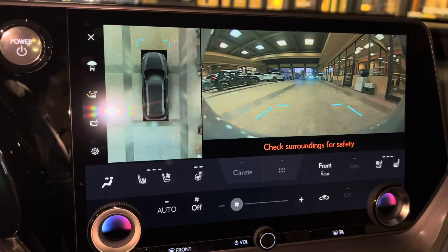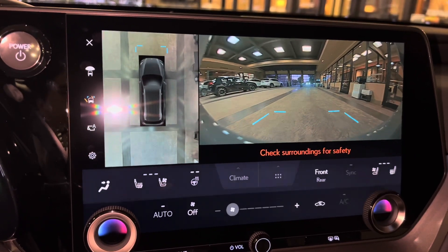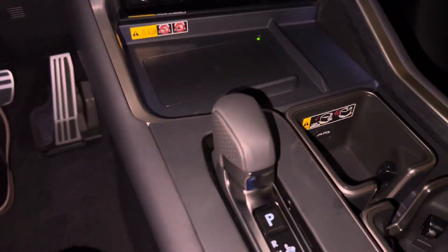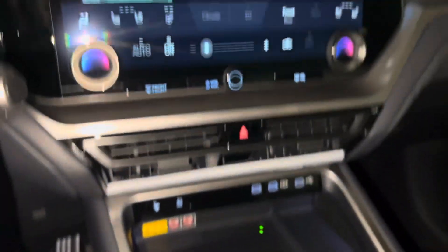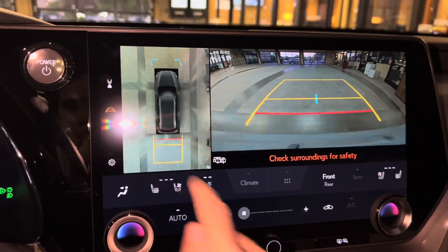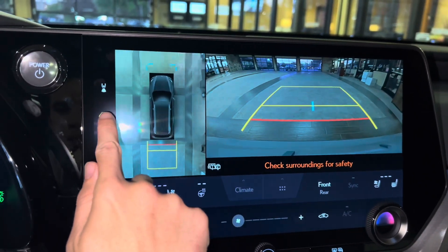When engaging the vehicle in drive, we have access to the front view of our surroundings, as well as our bird's eye view camera. This camera will stay on when driving under 10 miles an hour. Our standard backup camera in the TX includes bird's eye view camera, wide-angle camera, and custom parking lines.